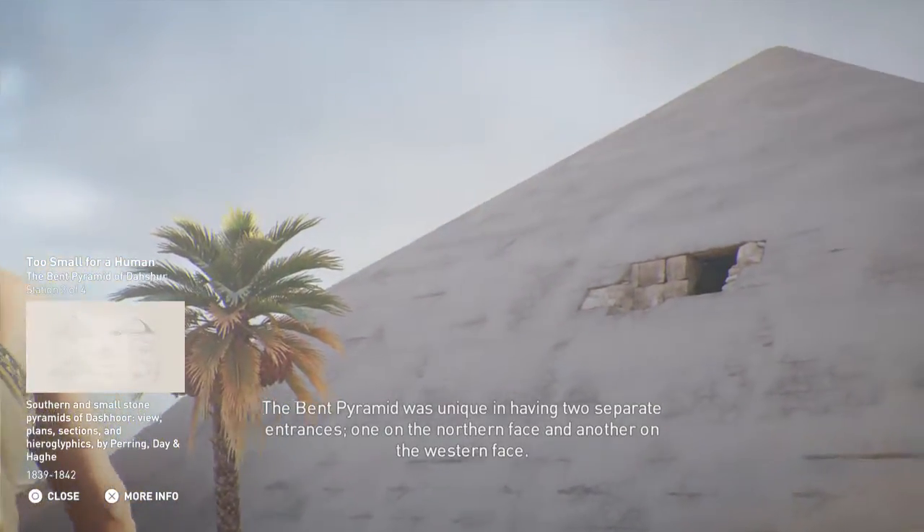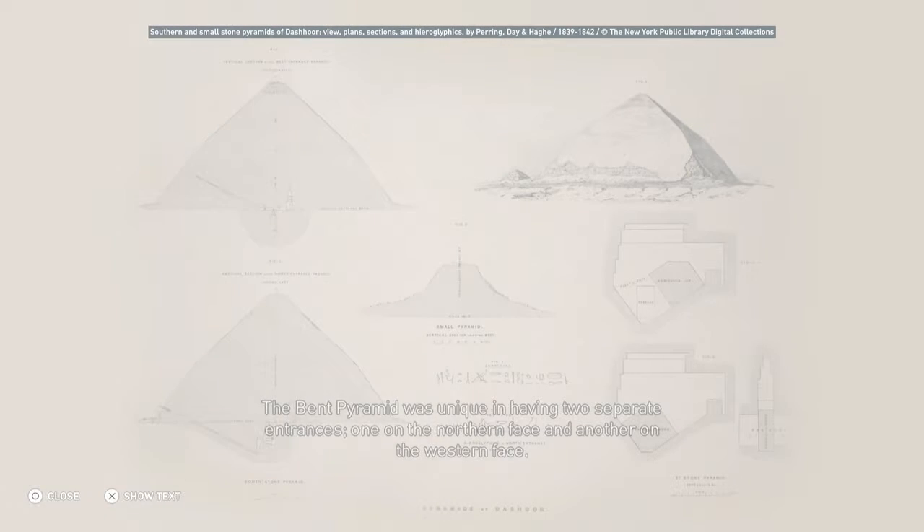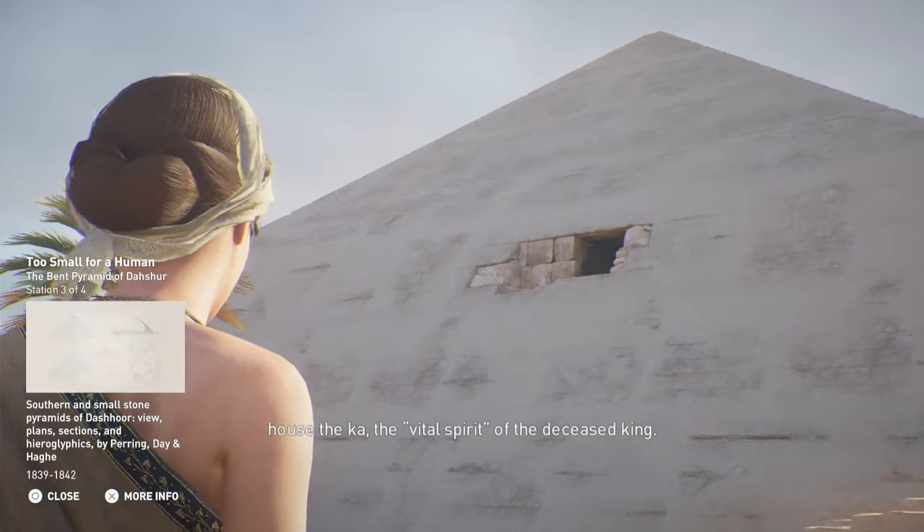The Bent Pyramid was unique in having two separate entrances: one on the northern face and another on the western face. The chamber of this pyramid was too small for a human burial. It was probably meant for the burial of a statue designated to house the Ka, the vital spirit of the deceased king.